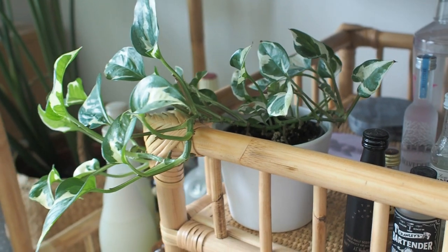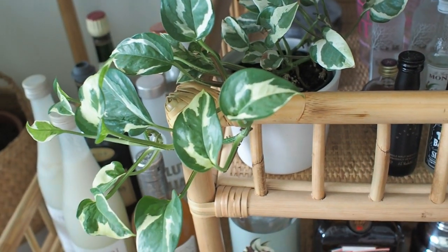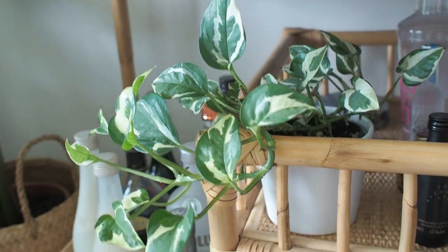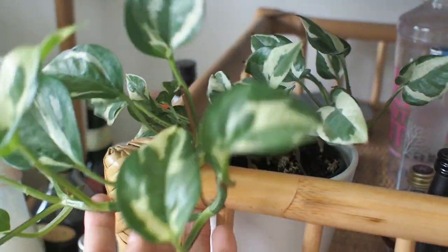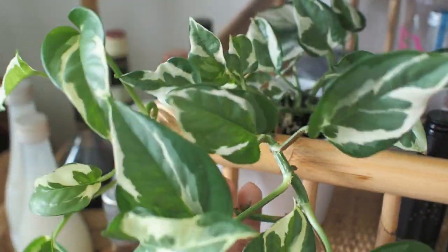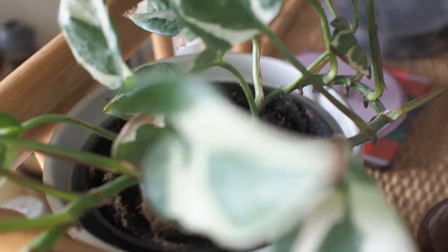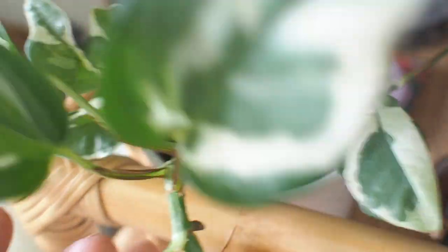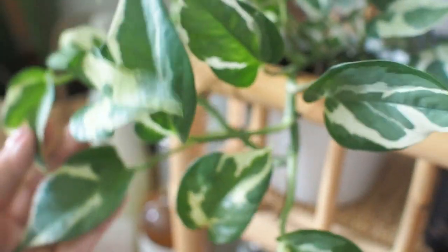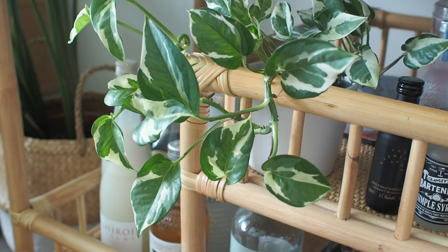Moving down our drinks trolley to our second snow queen pothos — this one was, I think, a three-dollar buy from IKEA. It came home with a few tiny leaves that have now progressed to this. The leaves are getting brighter and larger in size too, which is really lovely, and it just brightens up this section.